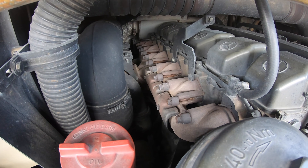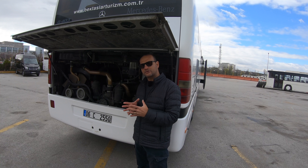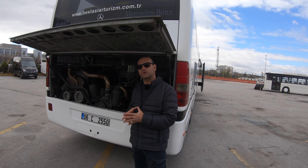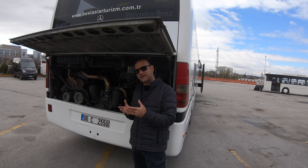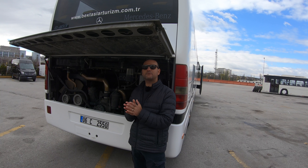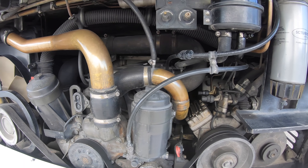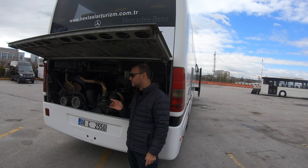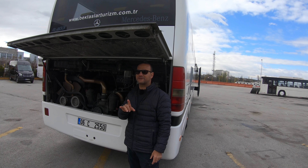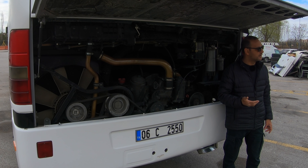Bu araçta 6 silindirli turbo motor var. Mercedes O403, 1995'te V8 motor ile başladı; 2005'te ise 6 silindirli motora geçildi. Bu motor OM457'dir. Üst eksantrikli bu motor yaklaşık 360 PS güç üretiyor. Ama bu araç en son versiyonlardan biri olduğu için daha üst versiyon olan 381 PS'lik motor da olabilir. V8'den daha az yakıt tüketmesine rağmen daha iyi ya da eşit performans sunduğu belirtiliyor.